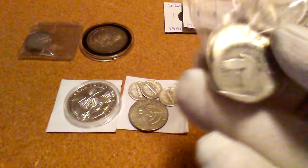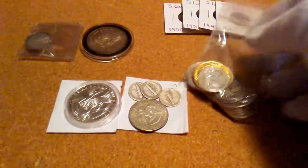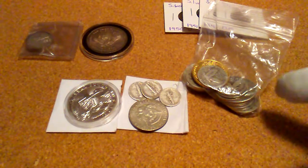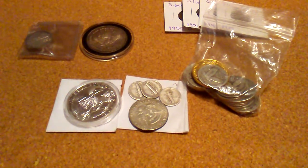I also picked up $6 in constitutional silver, and got a gold-plated one in there too. I'm still getting them for $12 on the dollar, so that's a good deal. I'll pick them up every time I see them.